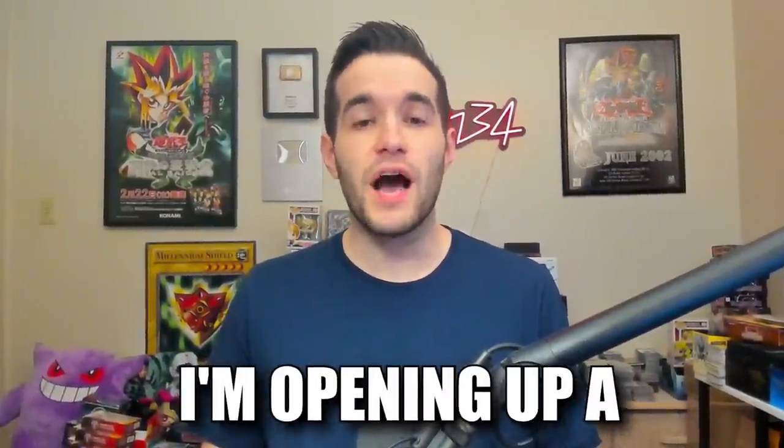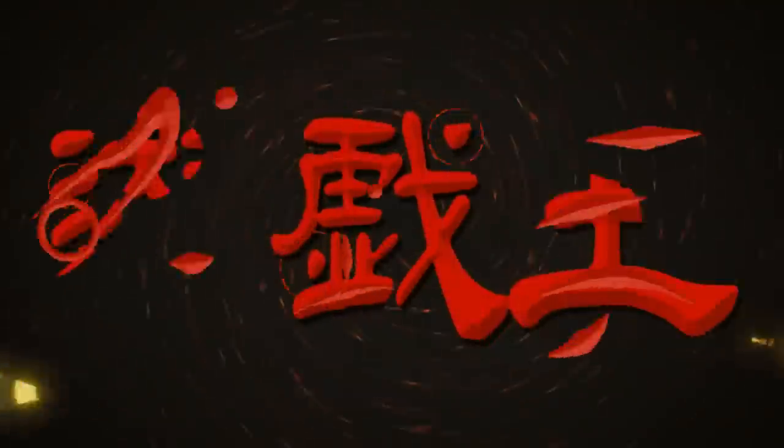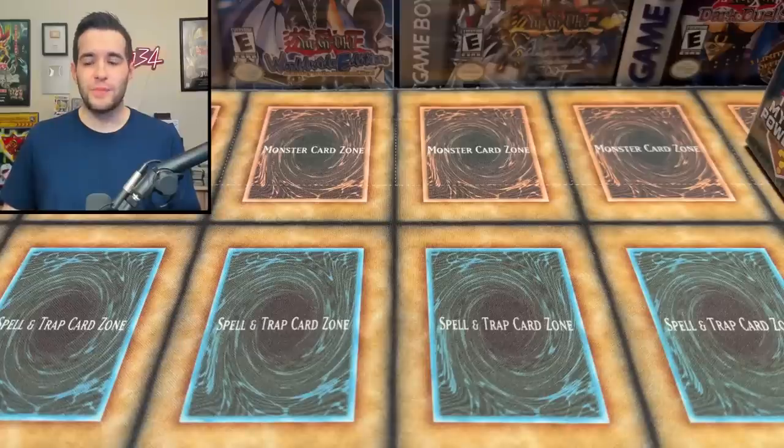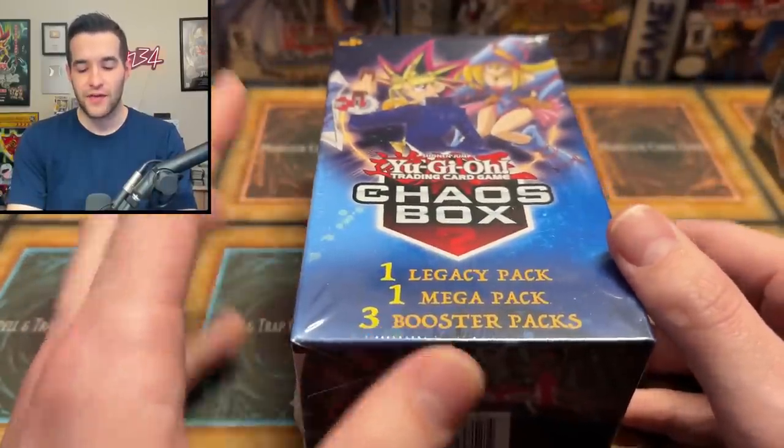In today's video, I'm opening up a $100 Yu-Gi-Oh! mystery box. What's up guys, we're back with another mystery box opening. This is a $100 mystery box that I created myself by taking mini Walmart mystery boxes and adding them together.